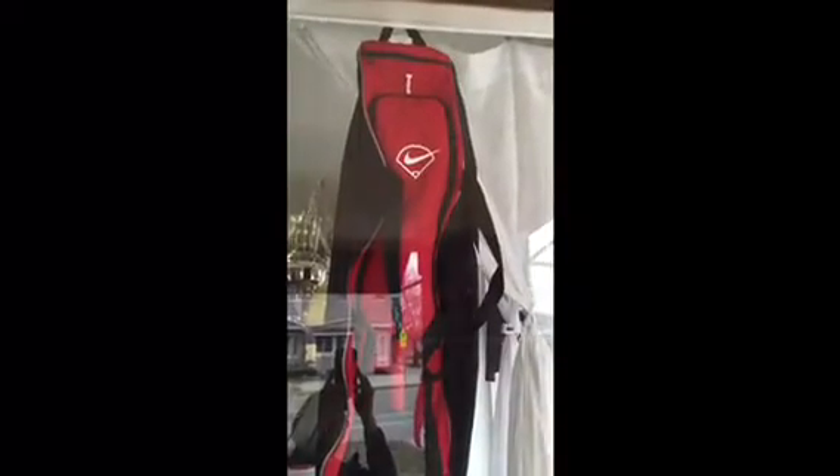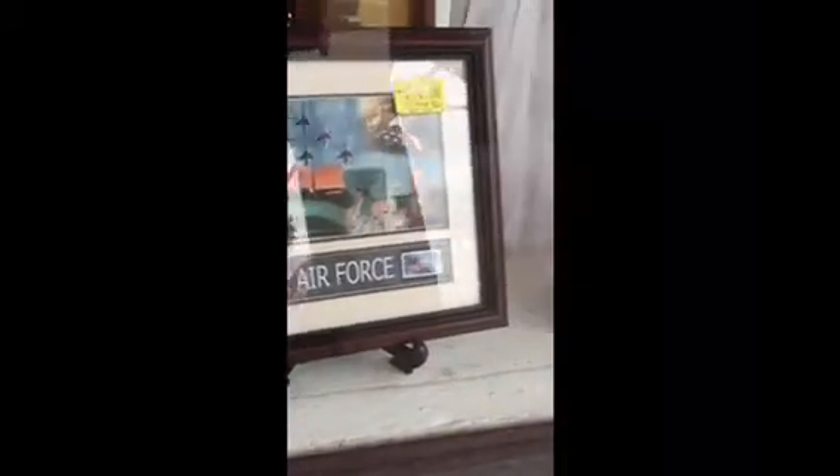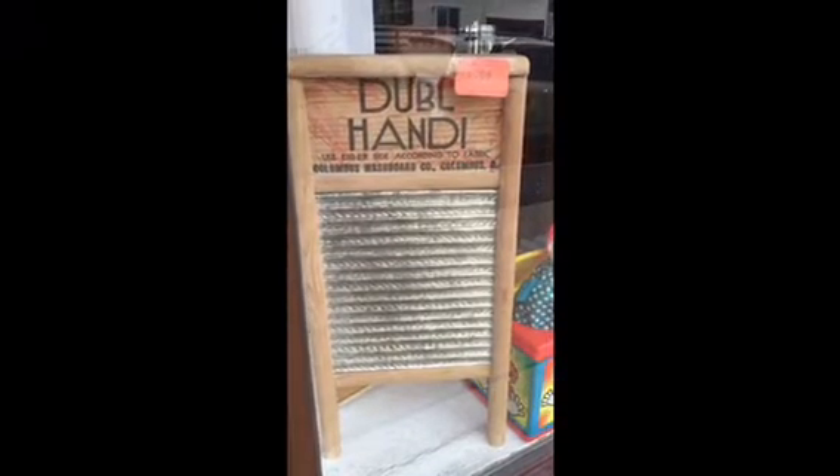Here we have the Nike Baseball and Freaking Bay. Down below, the U.S. Air Force print with the U.S. stamp, Willow Tree together couple statue, and the smaller sized collectible washboard.